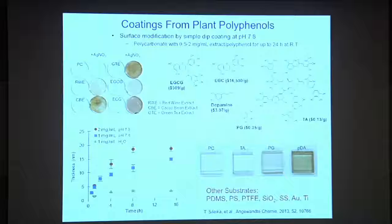Some of these native green tea compounds are very expensive. But some of these other compounds are very inexpensive — pennies per gram. You can make coatings out of them by simply taking something you want to coat and dipping it into a solution of one of these compounds. Out comes a substrate with a very thin coating — sometimes colored, sometimes not, but there is a coating there.